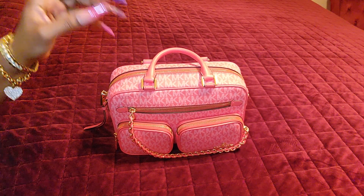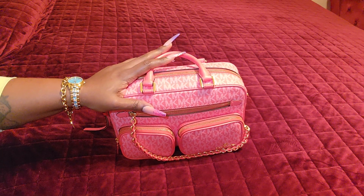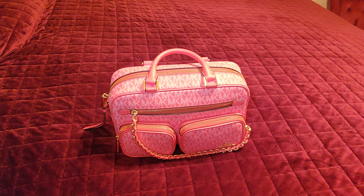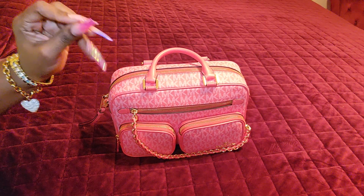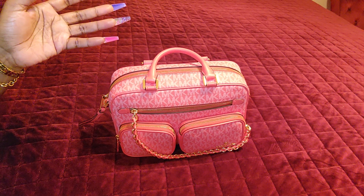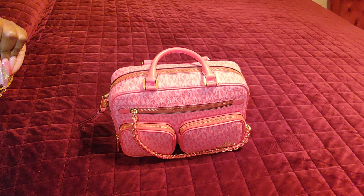Macy's has a sale right now for this bag — well, not this color, this color has been completely sold out — but Macy's has this bag going for I think $179. They have multiple colors: green, camel, brown and acorn. That sale won't last long; it's normally priced at about $258, and Michael Kors normally has it at about $298 or $398. This is a retail bag that retails for about $498.